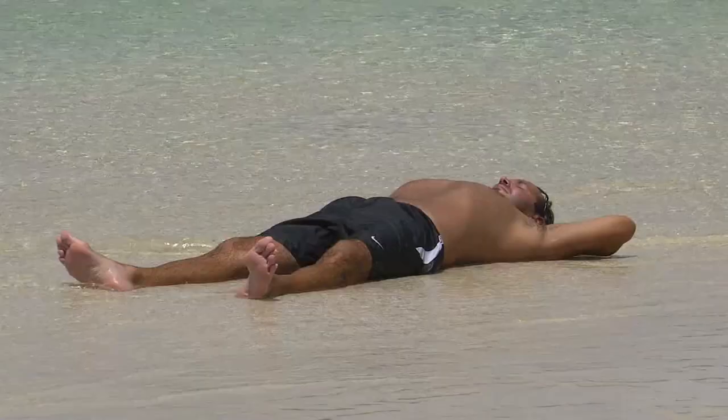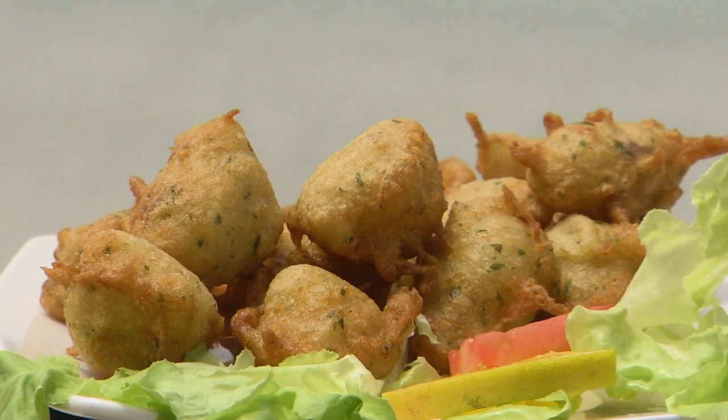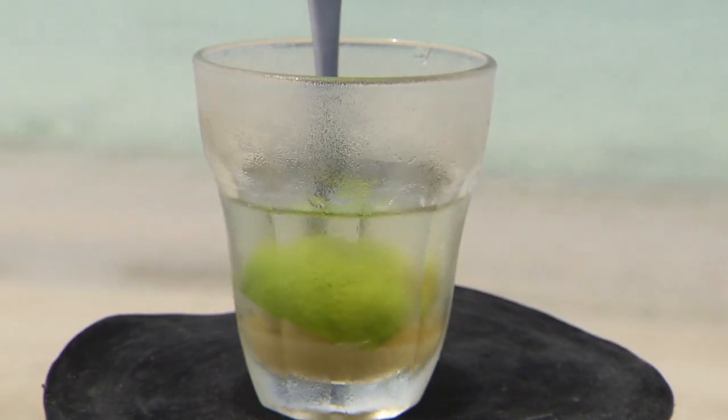On the beach or in the shade of a palm tree, your feet in the water or sat on a terrace, in the French West Indies, you travel with your taste buds.